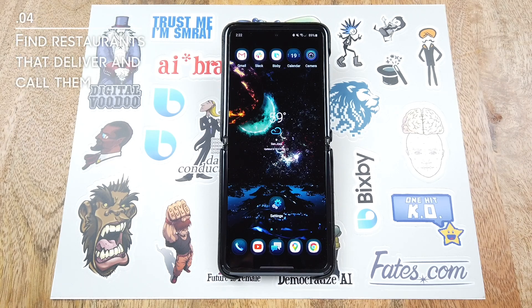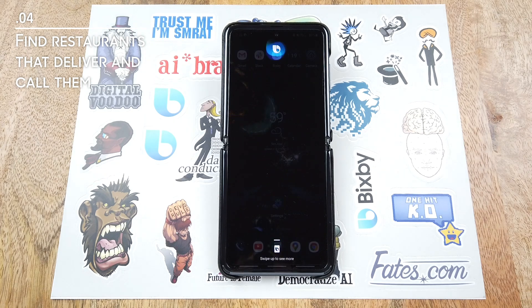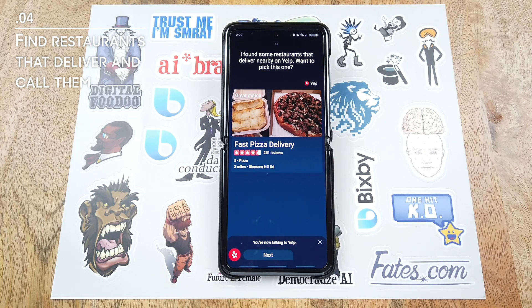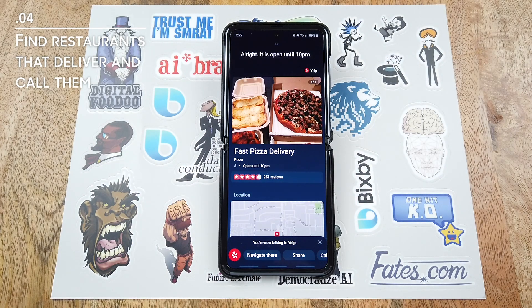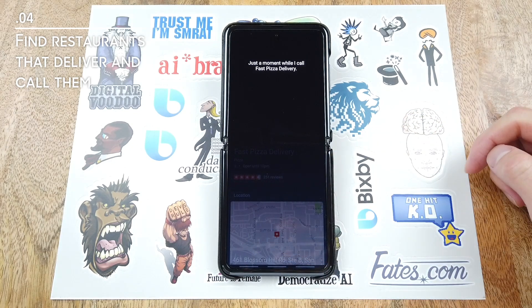Currently in the Bay Area, there is a shelter in place. So you can actually use Bixby to check what restaurants deliver. Hi Bixby. What restaurants deliver? I found some restaurants that deliver nearby on Yelp. A great option is Fast Pizza Delivery. It's on Blossom Hill Road in San Jose, three miles away and averages four and a half stars. Want to pick this one? Yes. It is open until 10 p.m. And you can always use Bixby to call them. Hi Bixby. Call them. Just a moment while I call Fast Pizza Delivery.